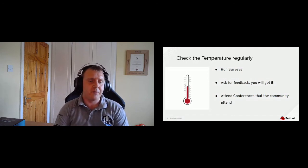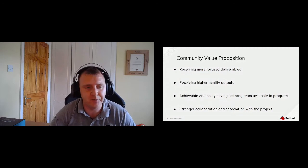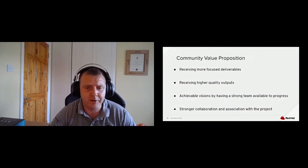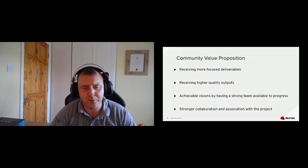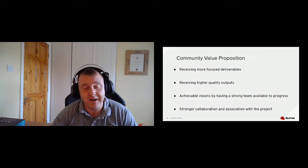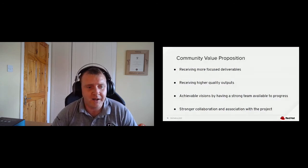The community should get value from an enterprise-grade team. Here's some of the value we've observed and had commented back: they receive much more focused deliverables. Putting five or six engineers on a piece of tightly bound work will deliver that promised value. The previous model had individuals working on many siloed projects — we almost became omnipresent by moving twenty to forty things at once for one or two individuals. But this focus means we can get more complex features out and more resilient deliverables, which is a quality output appreciated by the community.